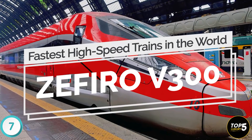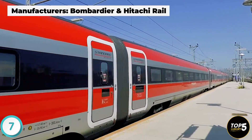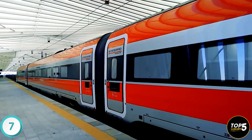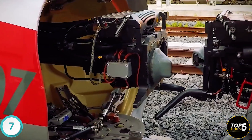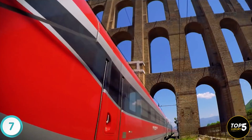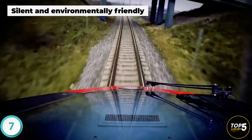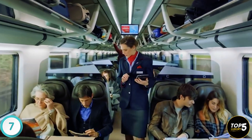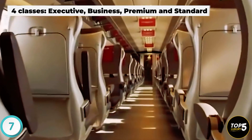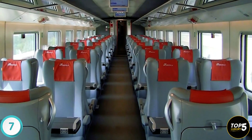The Zefiro V-300, also known as the ETR-400 or Frecciarossa 1000, is a variant of the Zefiro 300 manufactured by Bombardier in association with Hitachi Rail for Trenitalia, the Italian national railway operator. It entered service in June 2015 and holds the distinction of being the world's first high-speed train to obtain environmental impact certification, with CO2 emissions limited to just 28 grams per passenger. The Frecciarossa 1000 prioritizes noise and vibration reduction and is constructed using materials that are 85% recyclable and 95% renewable. Inside, four levels of service offer ergonomic seats, soundproofing, LED lighting, and power outlets at every seat.